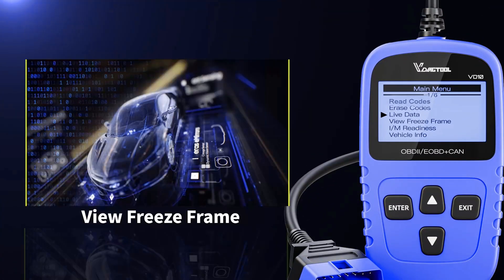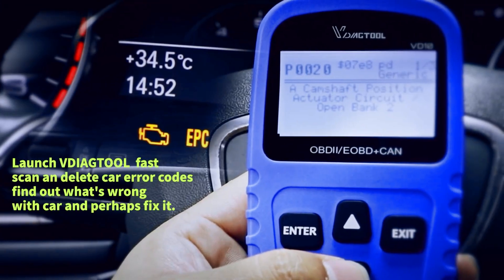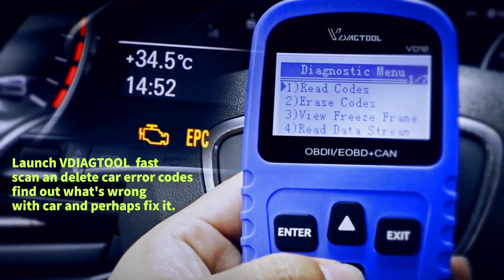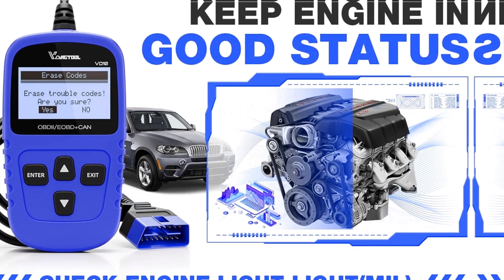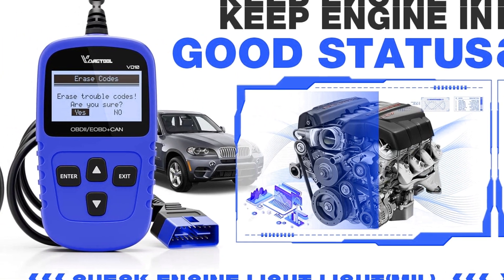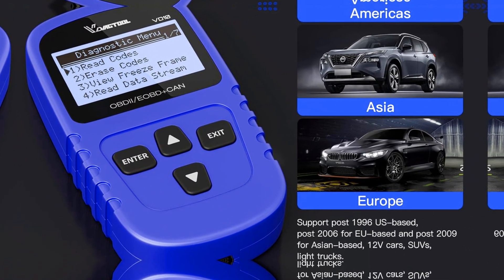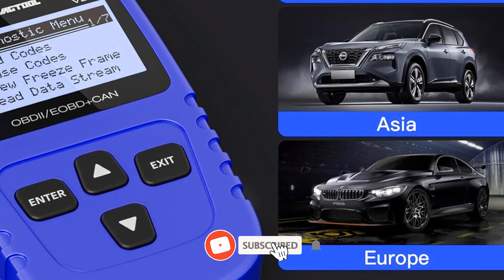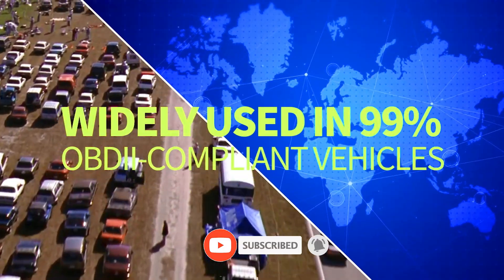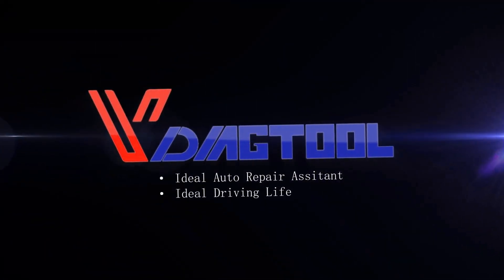The interface is straightforward and the menu is responsive, making it user-friendly even for those new to OBD tools. The VD10 retrieves data fast compared to similar scanners in its price range. It's compact, durable, and powers directly from the vehicle — no batteries required. Overall, the VD10 offers reliable performance, accurate diagnostics, and great value for money. If you're looking for an affordable yet professional-grade OBD2 scanner, the Diag Tool VD10 is definitely worth considering.